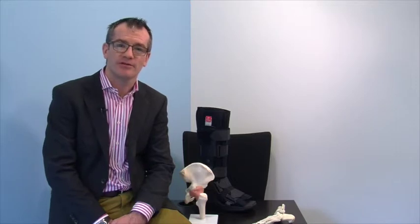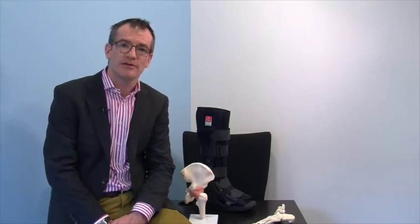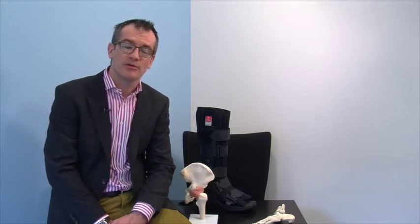Hi, I'm James. I'm an orthopaedic consultant and I regularly manage patients with your type of injury. I'm here to guide you through the details of your injury, the treatment required, and give you your recovery plan.